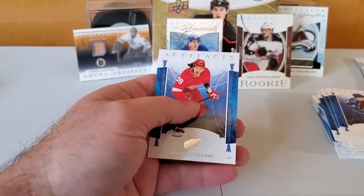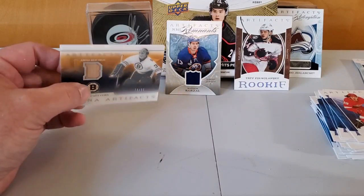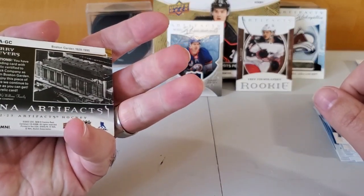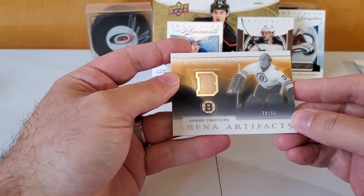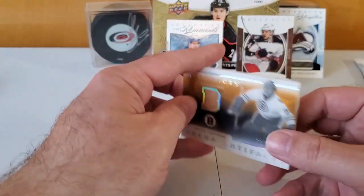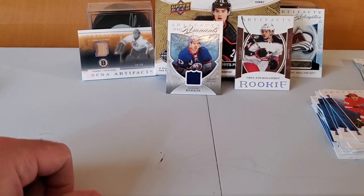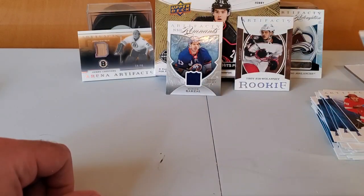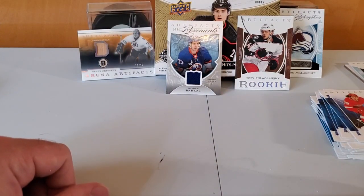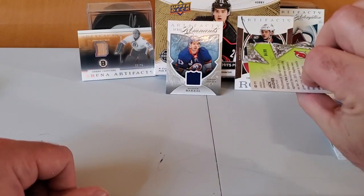Not a super fantastic box. The big hit here is the Arena Artifacts — Gary Cheevers with a piece of a seat from Boston Arena numbered to 95, and it's got this acrylic front and back. Then the rookie redemption for the Colorado Avalanche — find out who that could be. And then just this other base rookie. That's 2022-23 Artifacts plus our little bonus Allure iced out numbered out of 99 — that's pretty nice too.